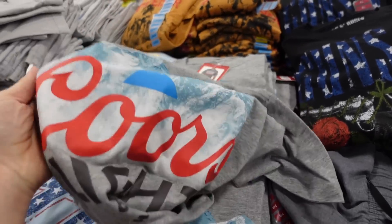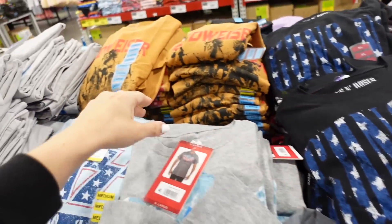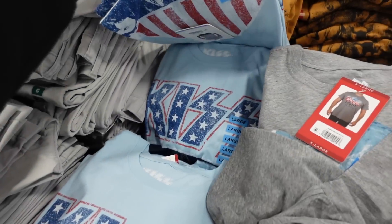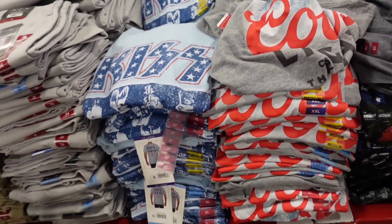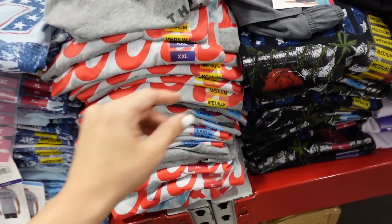Also seeing new licensed graphic tees in men's — Coors Light, Guns N' Roses, Budweiser in brown, and KISS. These are supposed to be the Americana ones for this year. They're $10.98.